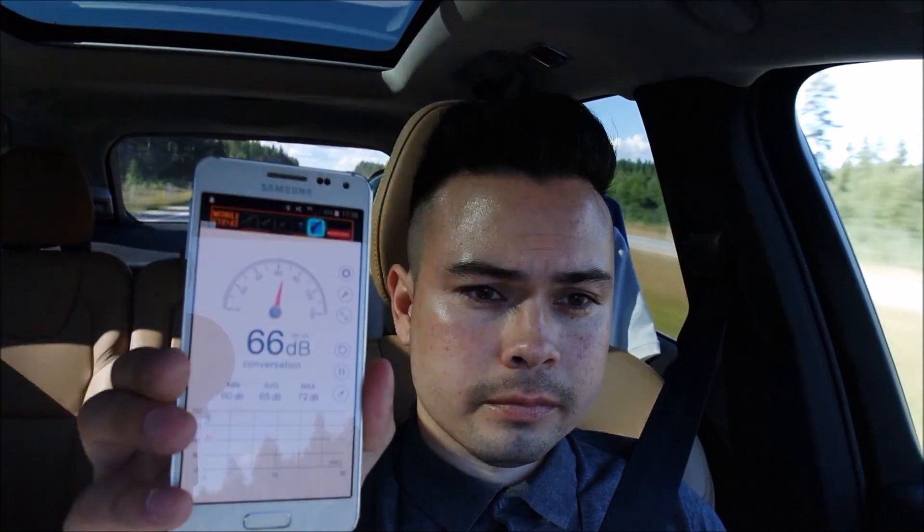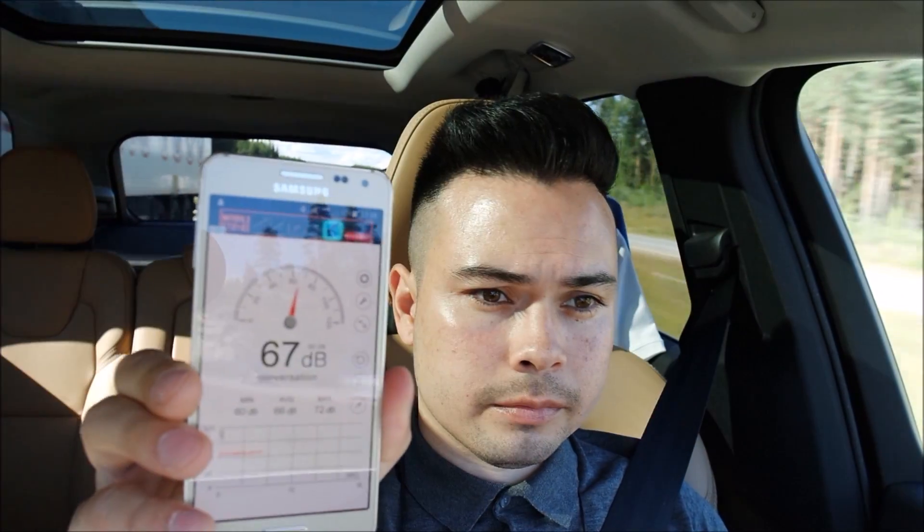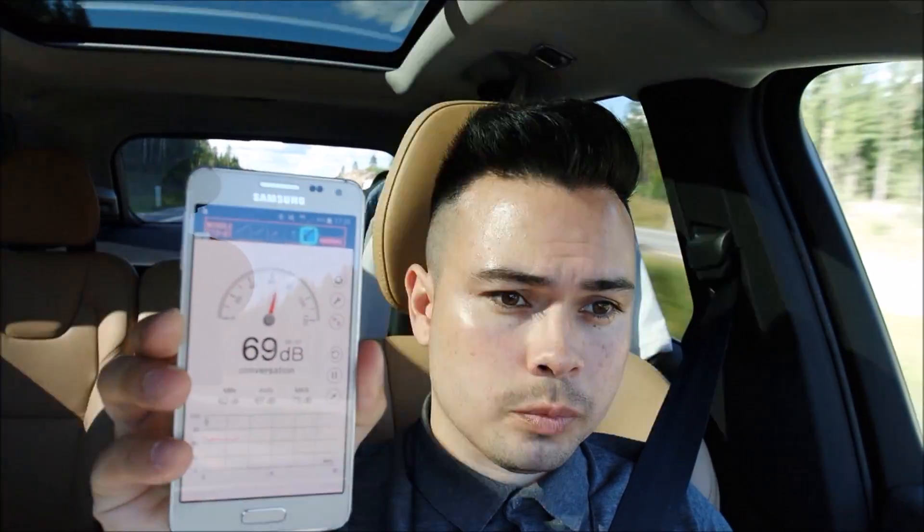Let's hit 130 kilometers an hour. First reading was 66 decibels, but we passed a truck. Trying again at 130, it actually went up to 67 decibels, which is quite interesting — it again shows just how sensitive tires are to pavement surface.